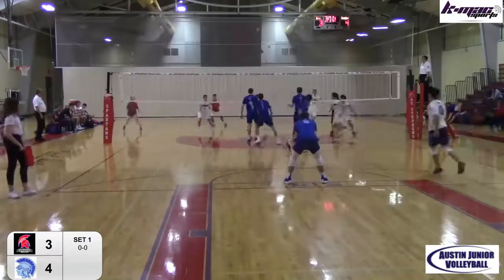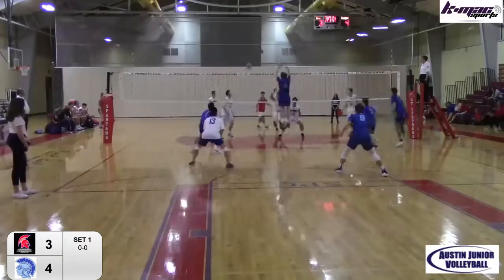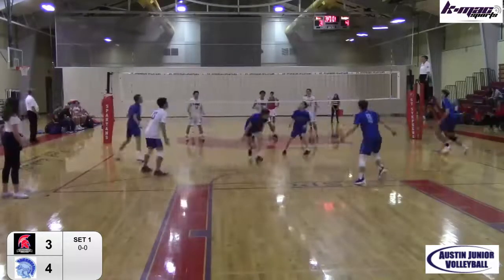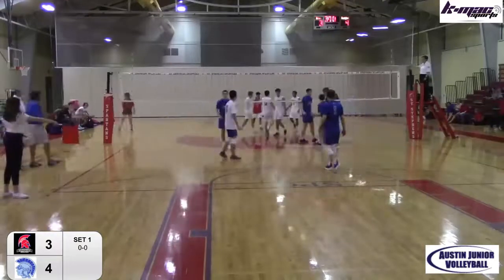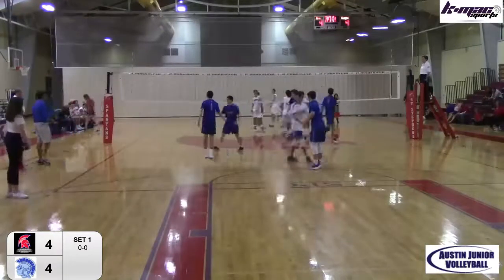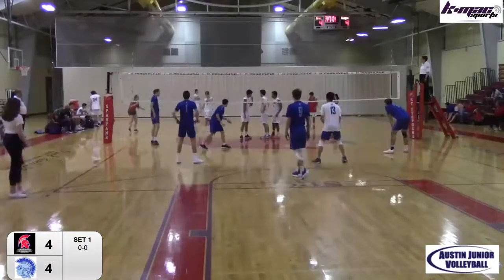There is Toe, the libero. Back row return, roll shot. Nice dig by Hayden Allman, but not able to return. Unforced error. We're tied at four. This is a little bit better pace than the last one. This is good.